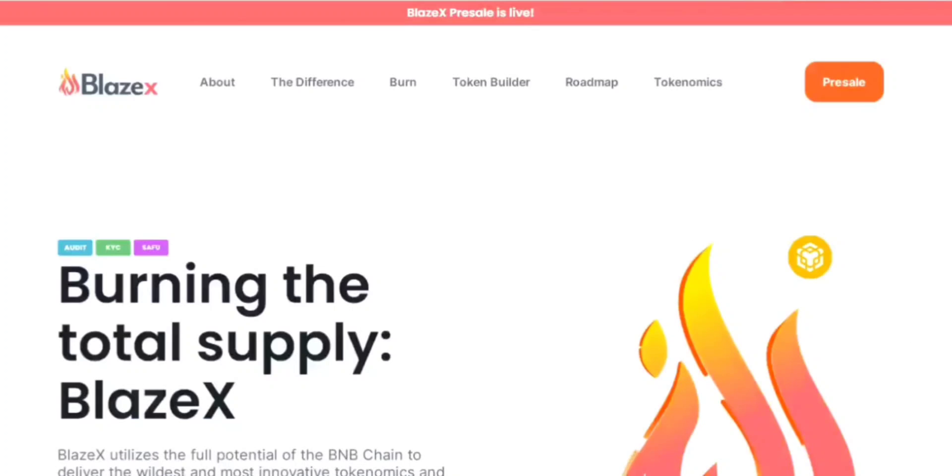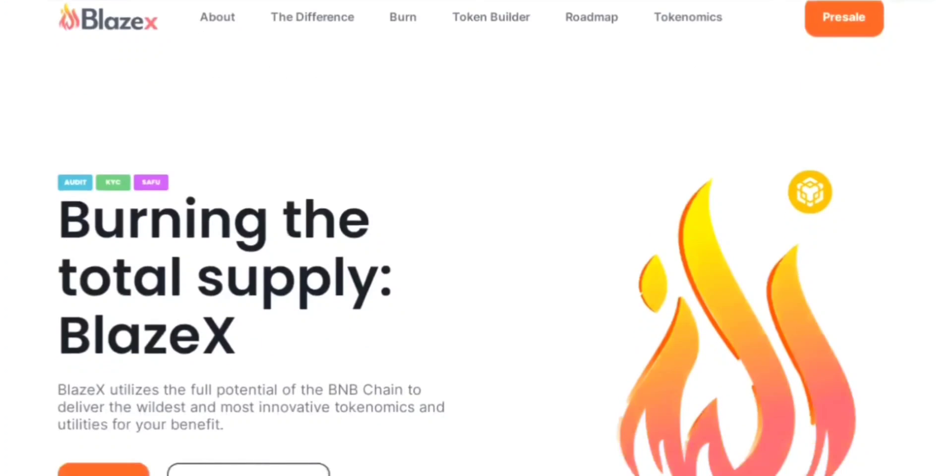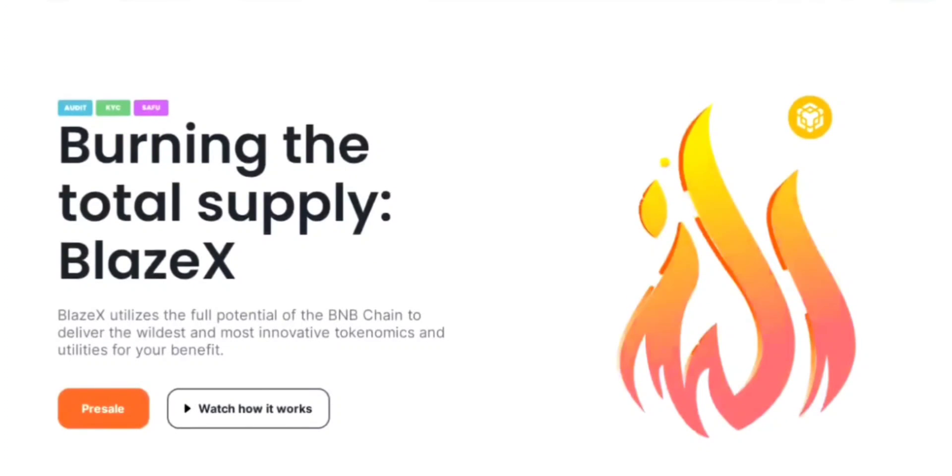Hello everyone, and welcome back to our channel. Today we have an exciting review for you — BlazeX, a revolutionary project on the BNB chain. Built by passionate crypto enthusiasts who were dissatisfied with the limitations of the BNB chain, BlazeX aims to maximize its potential through innovative tokenomics and utilities. So let's dive right in.